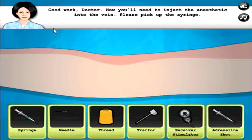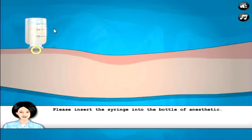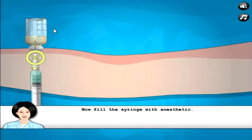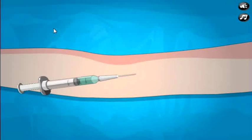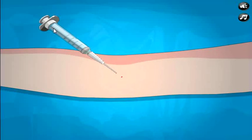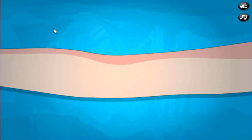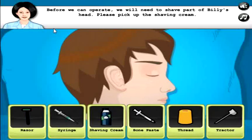Now you'll need to inject the anesthetic. See, we didn't inject the anesthetic on the last patient — that's where we went wrong. Into the vein please, pick up the syringe. Not the adrenaline shot, don't do that. Now pick up the anesthetic. Okay yeah, take that out — all of it — inject into the vein. I guess there's a vein there, it just looks like skin to me. Good work. Wait four seconds — it's pretty quick anesthetic. I don't know how long anesthetic takes, but that seems quick.